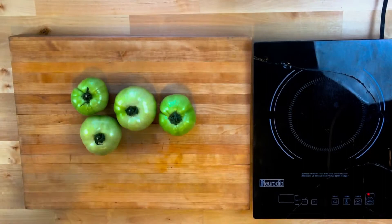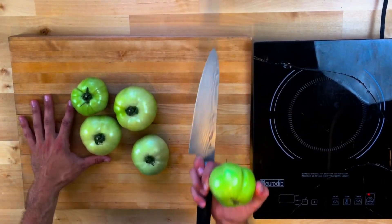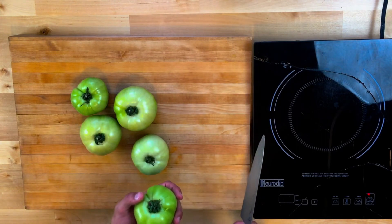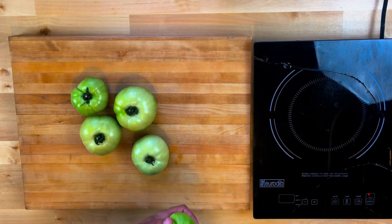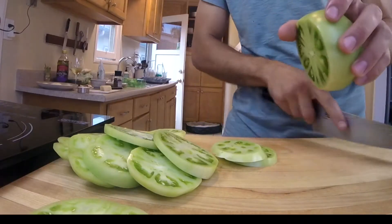These are called green giants and they're actually ripe. One of the biggest misconceptions with green tomatoes is that they're poisonous — not true. We're going to be using them to make some fried green tomatoes and some fried zucchini blossoms, both unique ingredients. Slice these up about half an inch thick.